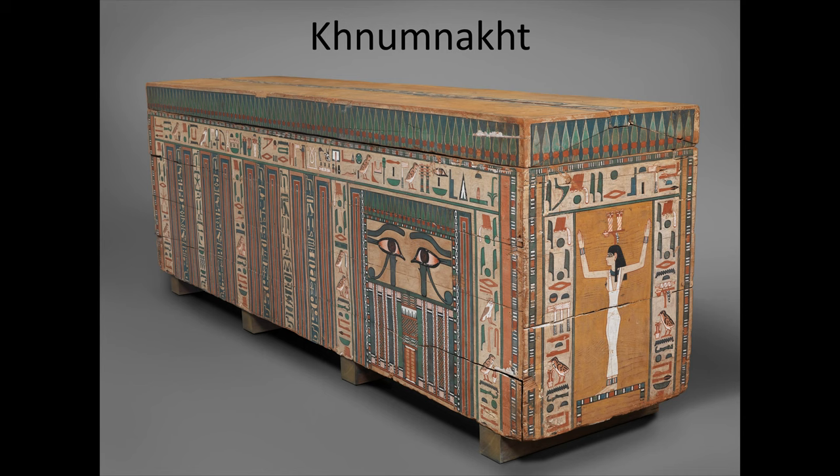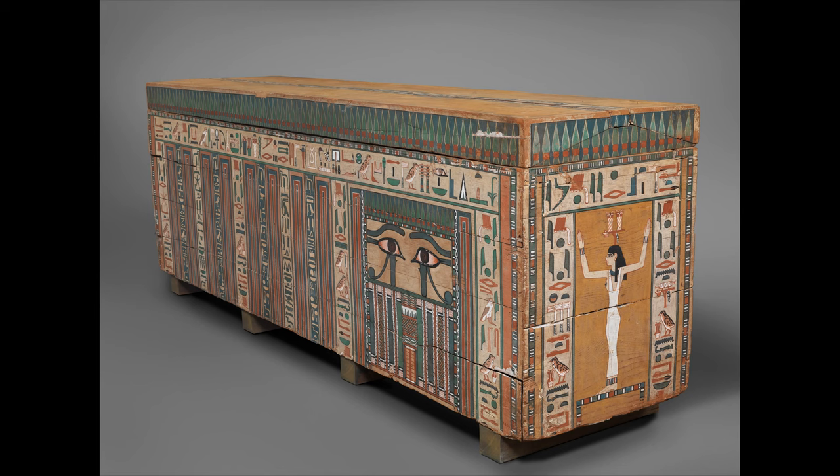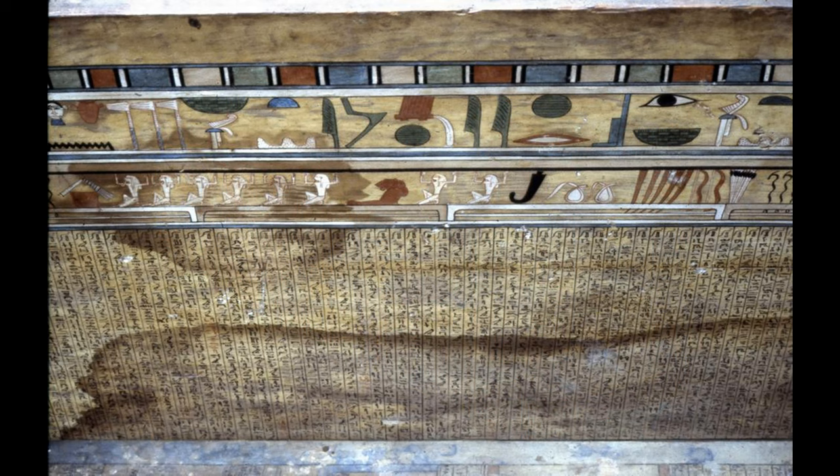Unfortunately, we know little about Khnumnacht, the owner of this splendid coffin, other than his name. But to have such a highly decorated casket, he must have been a high-ranking official. His coffin is a beautiful example of a Middle Kingdom elite casket. The standard offering formula is painted above the pair of wadjet eyes. The small, or false, door under the wadjet eyes is thought to be where the deceased's ba, or soul, could enter or leave the burial place. The rest of the exterior is inscribed with invocations to the primeval deities, particularly those associated with death and rebirth, such as Osiris, the foremost god of the dead, and Anubis, the god of embalming.